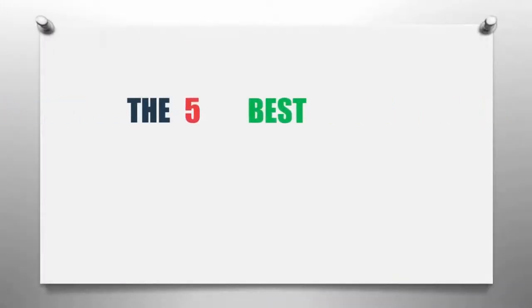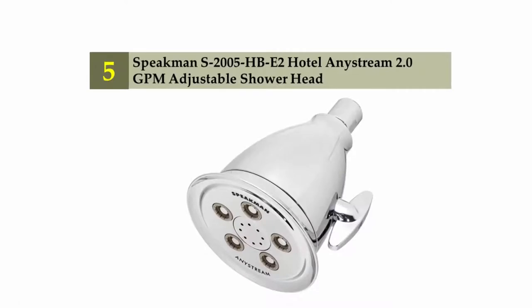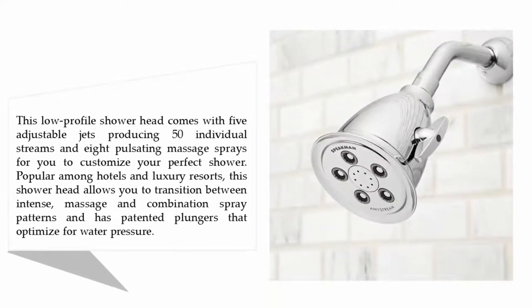The Knowledge Zone presents the five best low flow shower heads. Let's get started with the list. Starting off our list at number five: Speakman S-2005 HBE2 Hotel and Eyestream 2.0 GPM adjustable shower head.